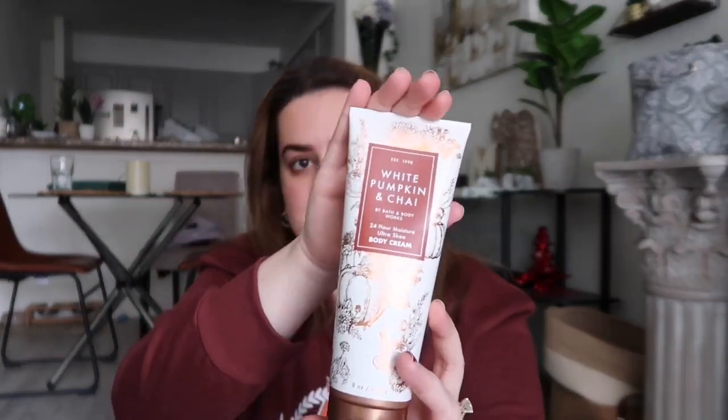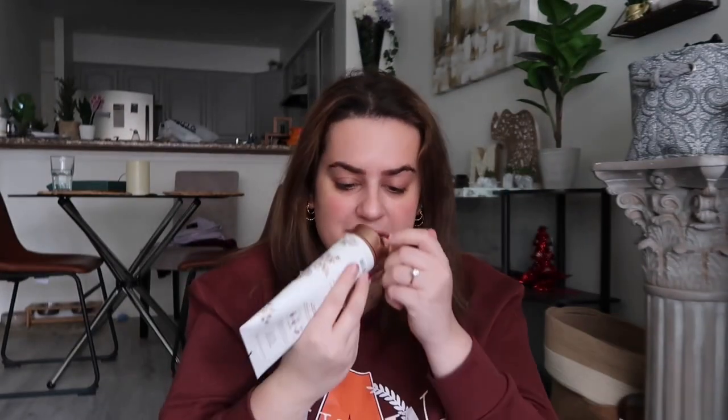Next thing is a body cream — I like it because it's a little bit richer than the hand cream. This is White Pumpkin and Chai from Bath and Body Works. It smells so good — it's probably my favorite smell in the world. It smells like a really good cinnamon fall candle, exactly like that.